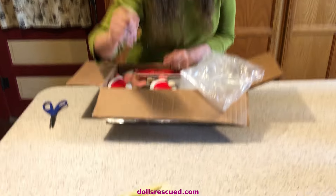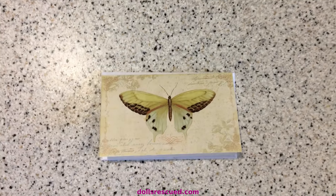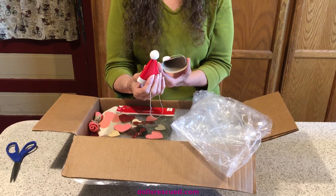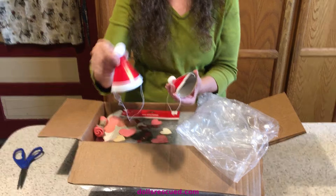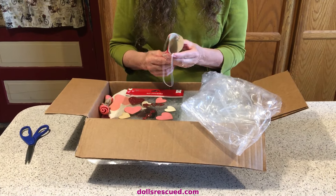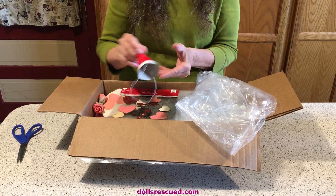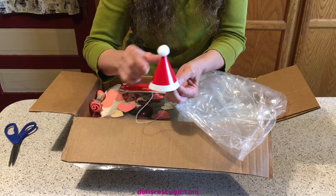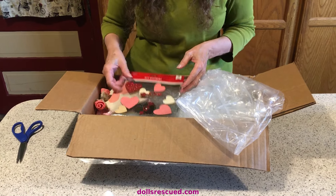Look at that cute little moth — I love that. How cute are these going to be on my little dolls this Christmas? How cute are these little party hats? If you had a birthday on December 25th you might want to wear these — then again, you might not.